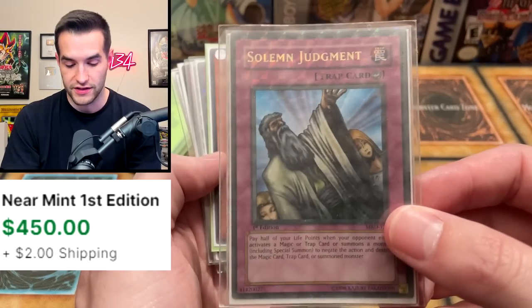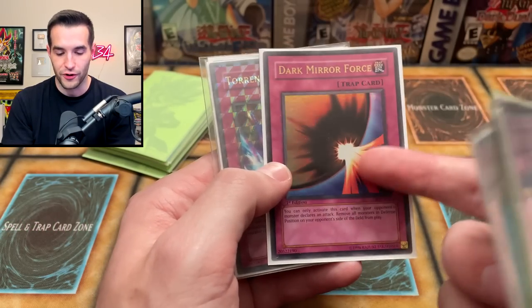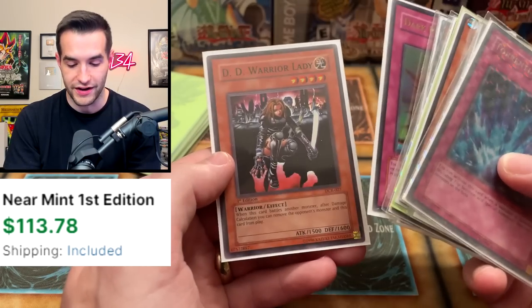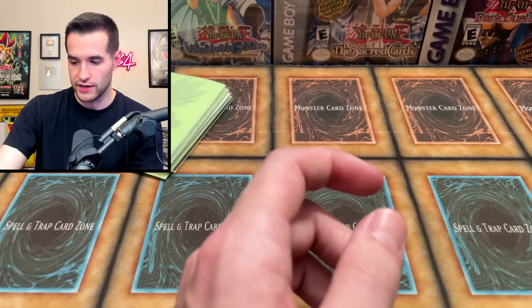We've got a Solemn Judgment — we definitely want to check that out later. D.D. Warrior Lady, Call of the Haunted, Fiber Jar. Dark Mirror Force — rip. And then Torrential Tribute — another huge one. Another D.D. Warrior Lady. These are really good cards but they're not that valuable. First Edition Torrential Tribute — those are a couple of really, really big ones we've got to check out.